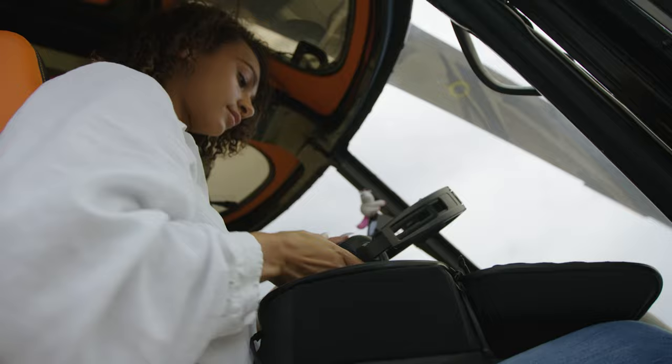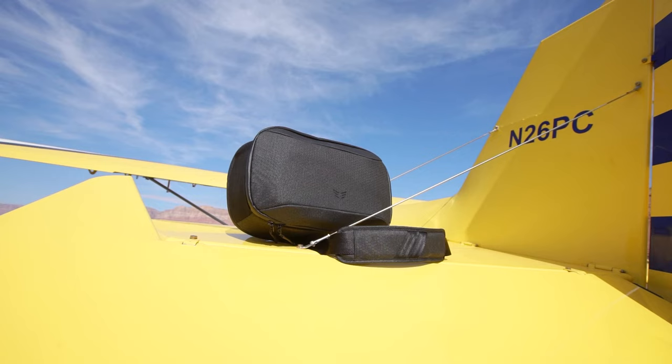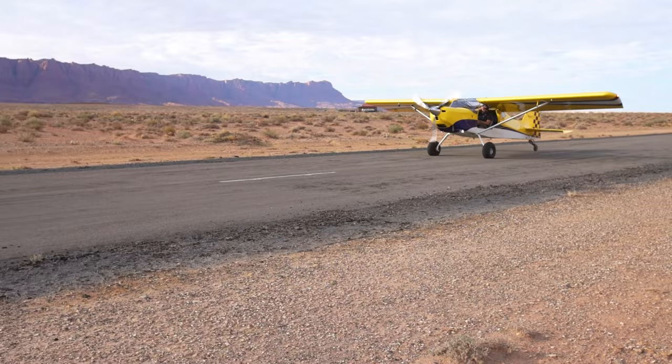By backing Wareworthy, you're helping create an aviation company that I believe will change the way pilots view their equipment. Support our project and invest in the future of pilot wearables. Blue skies and tailwinds.